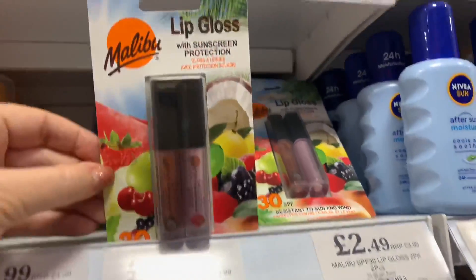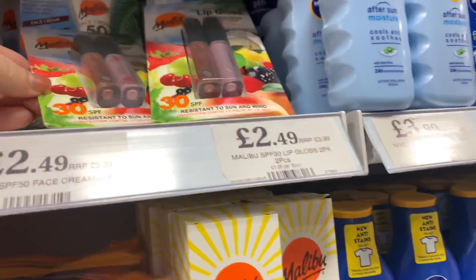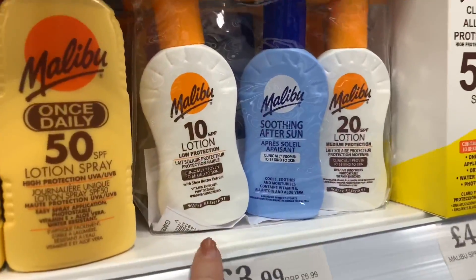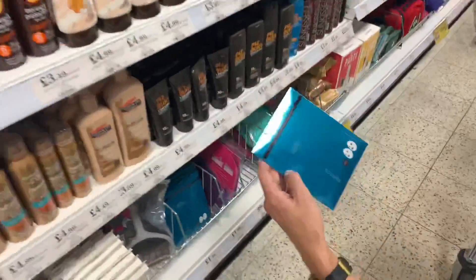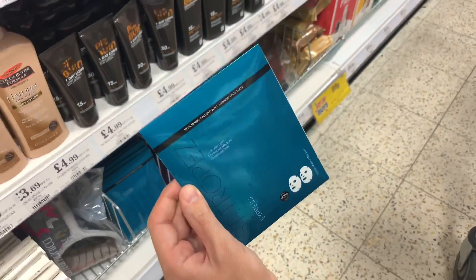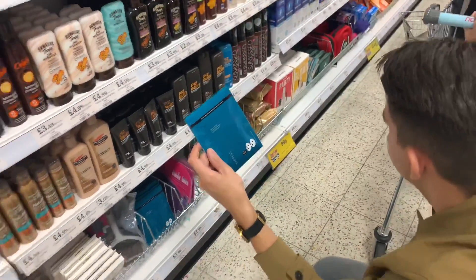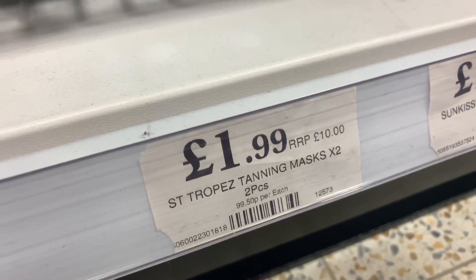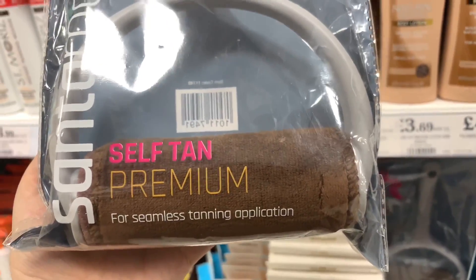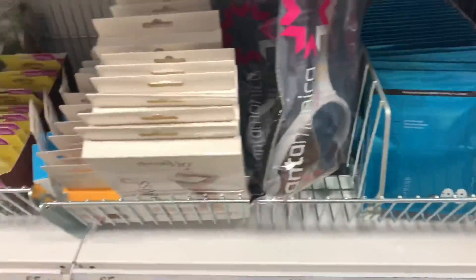These lip glosses have sunscreen protection - SPF 30 - and you get two for £2.49, with an RRP of £3.99. These sets of three are really good for holidays at £3.99. Oh, this bronzing face sheet mask has an RRP of £10 and it's just £1.99 for two - we should get it! There's also a self-tan roller for seamless tanning application at £1.99. I'm not going to get it, but if it's good let us know in the comments!